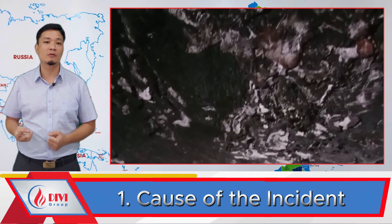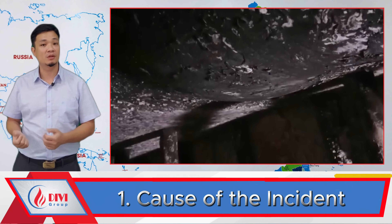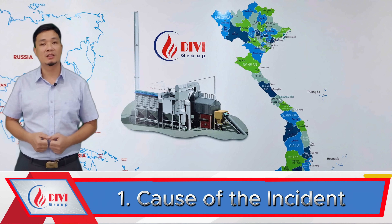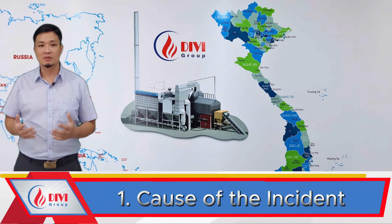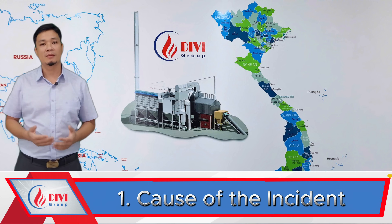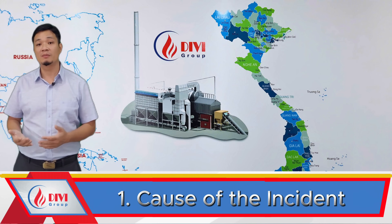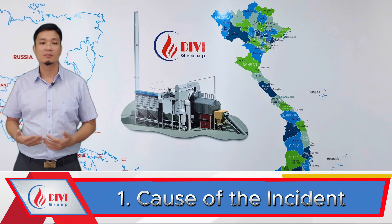Upon site inspection, a significant amount of deposits was found at this location. These deposits had broken off from the evaporator tubes above and settled at the bottom of the drum. The factory was running continuously and could not schedule downtime for cleaning, which led to the failure. This incident is extremely hazardous — we were fortunate that no boiler explosion occurred.